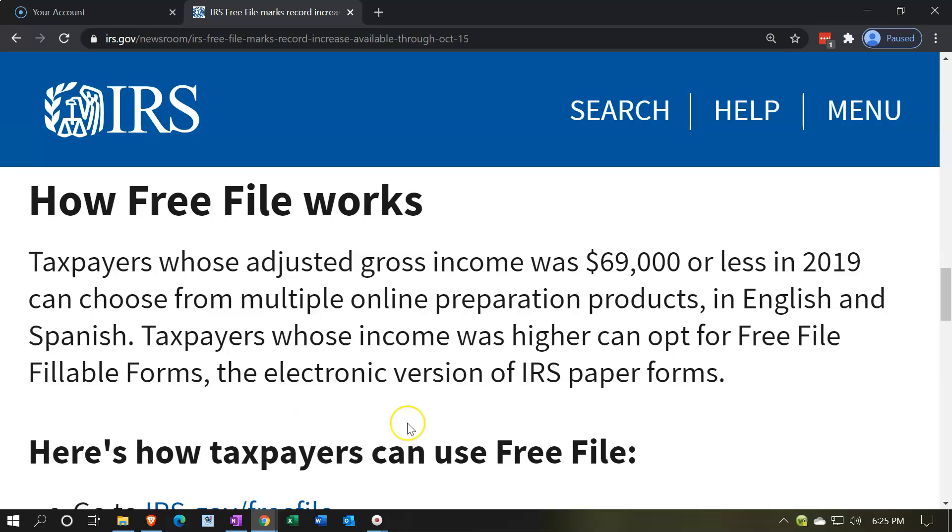Taxpayers whose adjusted gross income was $69,000 or less in 2019 can choose from multiple online preparation products — that's the income threshold to keep in mind. Taxpayers whose income is higher can opt for Free File fillable forms. The fillable forms are kind of like paper filing but using an online tool, which is a lot more difficult than using software.